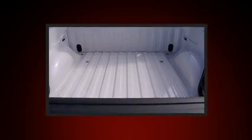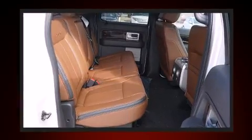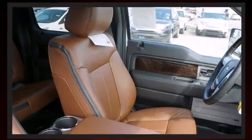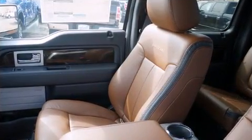A turbocharger further enhances performance while also preserving fuel economy. Top features include a split folding rear seat, variably intermittent wipers, a rear step bumper, and one-touch window functionality. Audio features include an AM/FM radio and four well-positioned speakers.